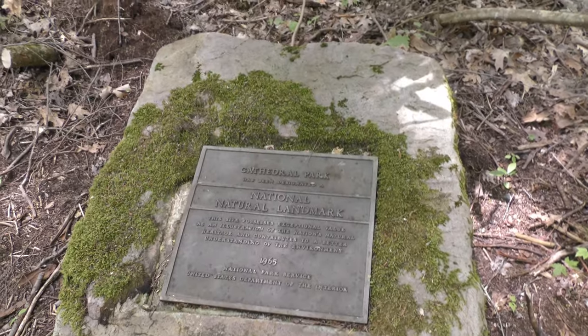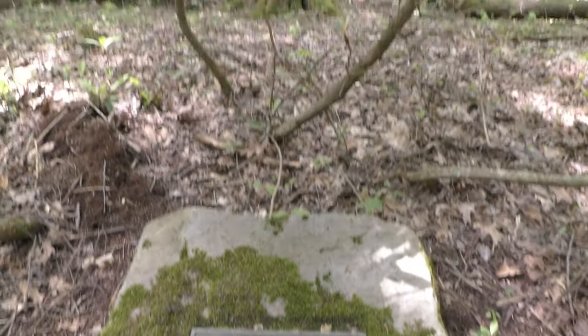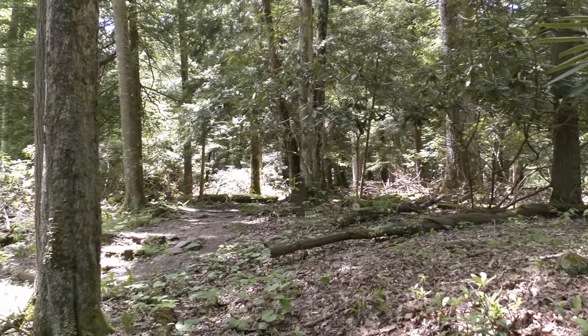That over there was the new sign. Right here is the original, dictating that this is a national historic place of preservation.